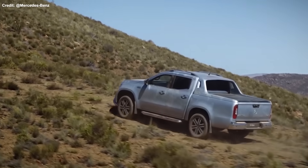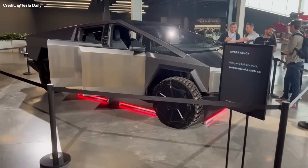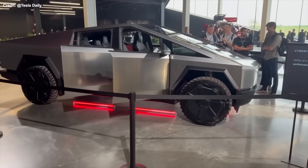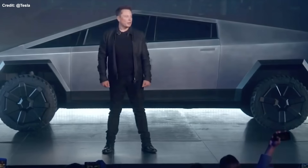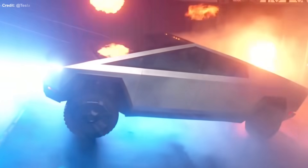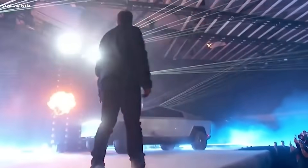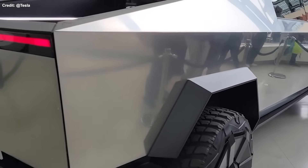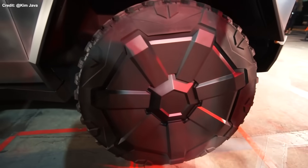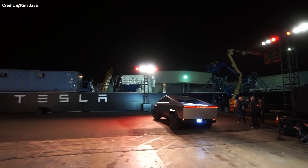Another striking feature of the Cybertruck tires is their shape. Unlike most conventional pickup truck tires that have a round or oval cross-section, the Cybertruck tires have a more square or rectangular cross-section. Square-shaped tires can fit better with the Cybertruck's geometric and minimalist design language, and can offer more contact area with the road surface, improving traction and stability. However, square-shaped tires also have drawbacks — they can create more noise and vibration when driving on smooth or paved roads, generating more friction and turbulence.